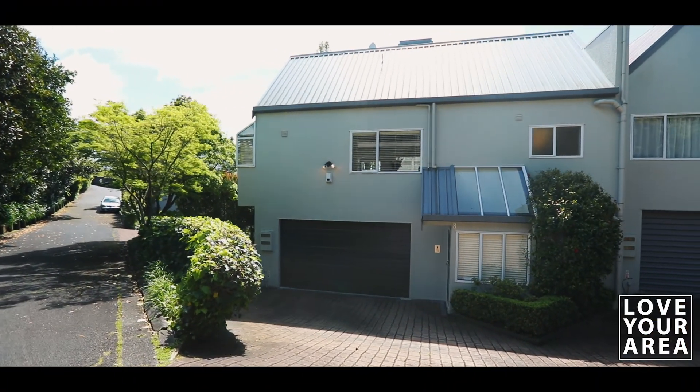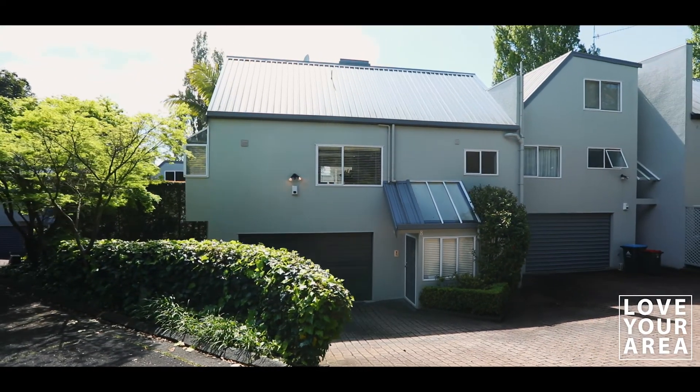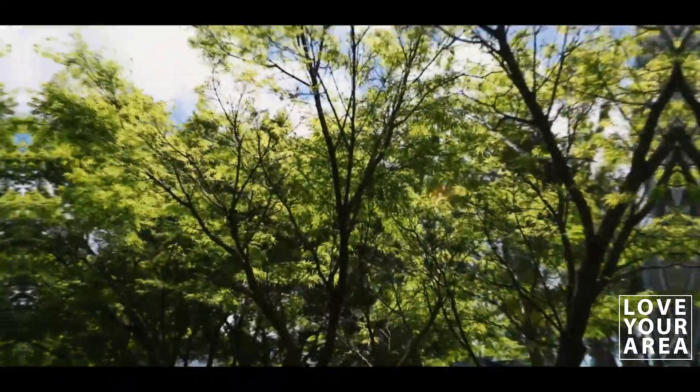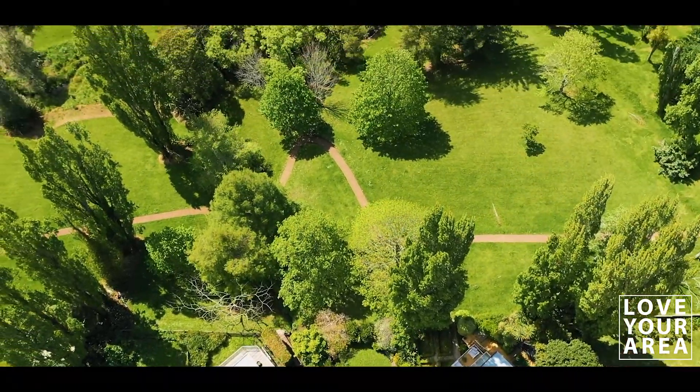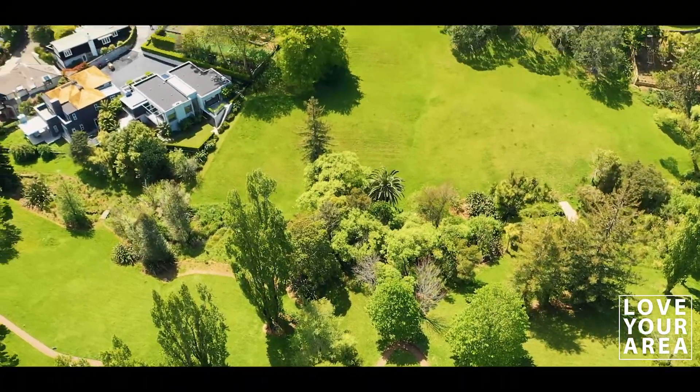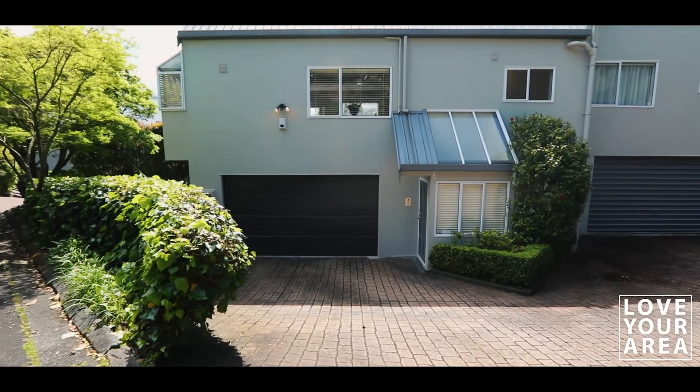Life is busy, but when you live in this idyllic paradise off Victoria Avenue, it's so easy to take a breather and relax. Nestled quietly at the end of a long driveway, flanking the magnificent Yrta Reserve, affordable modern townhouse living doesn't get much better than this.